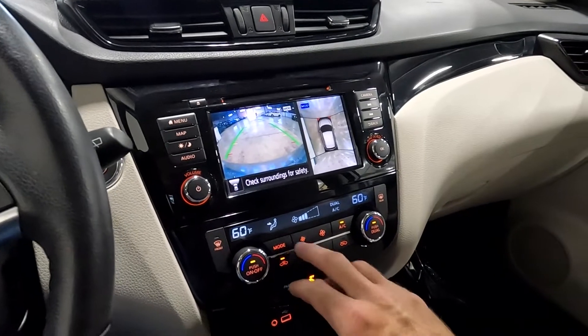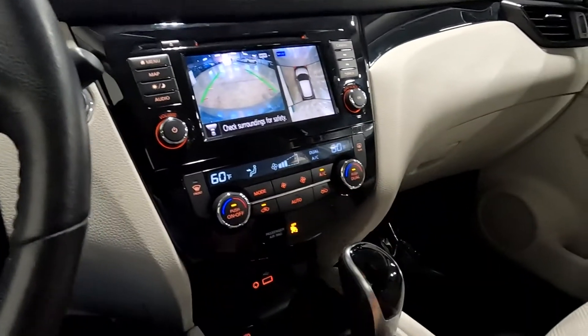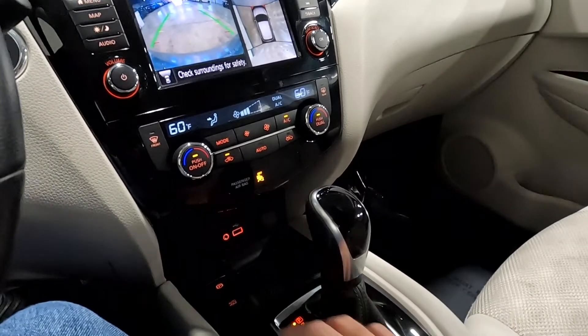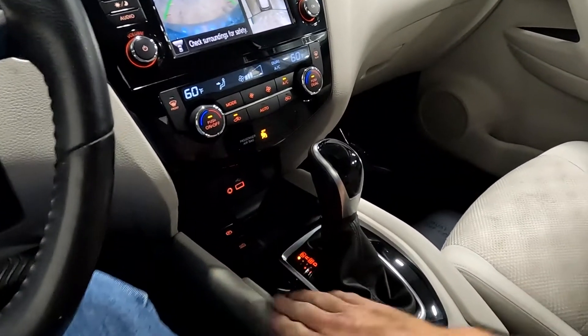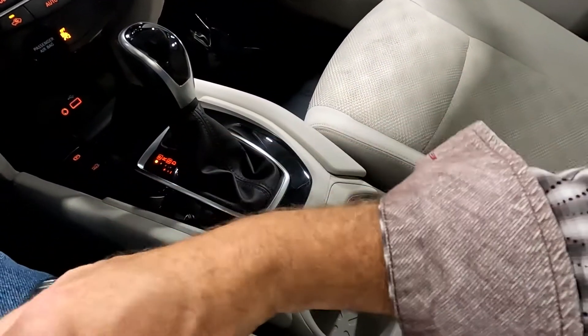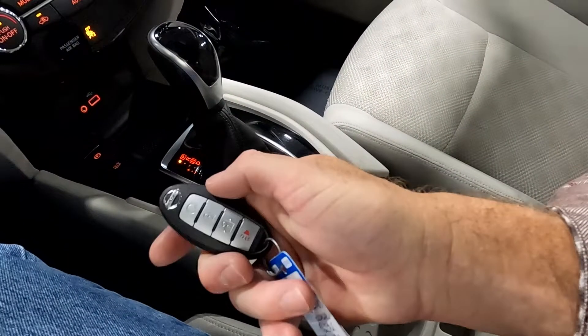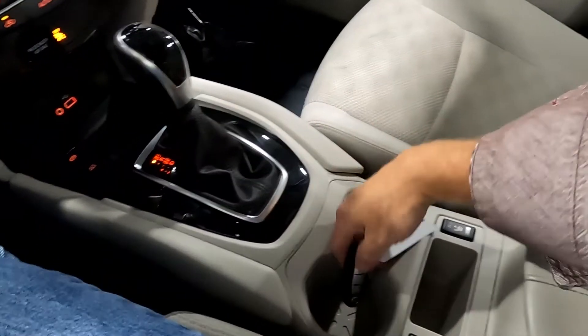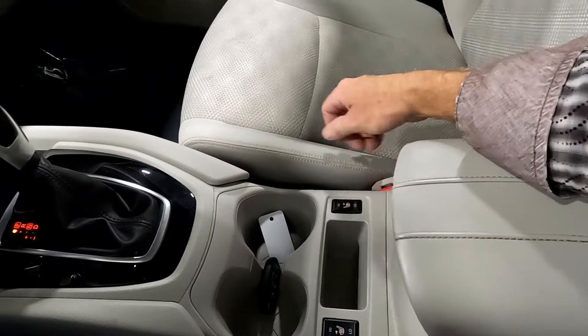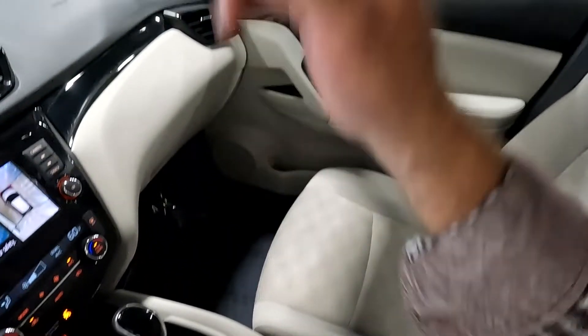Coming down here you've got your comfort controls, 12-volt power, auxiliary and USB ports, then your park brake and your shifter, cup holders. Your key fob does have remote start on it. And then you have your heated front seats.